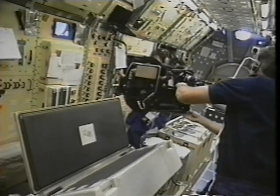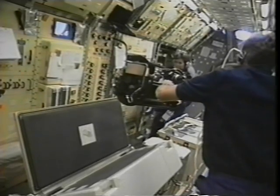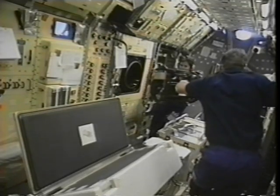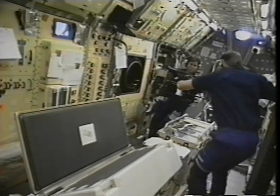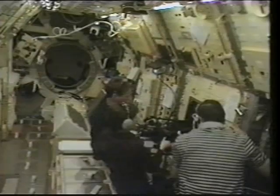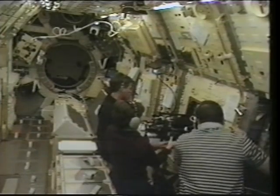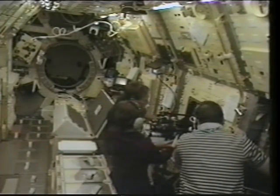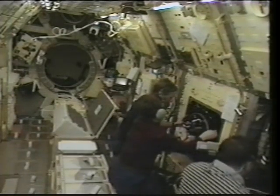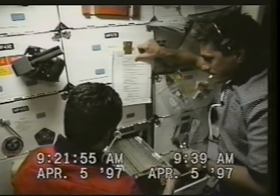We had a couple of experiments on board that were looking at hardware we might be using for the space station. This is an example of how we could upgrade an experiment as the station evolves — as you learn more about the science or improve the hardware — to allow you to change experiments over the course of the space station's life. This is the combustion module where, at the beginning of the flight, we're inserting the experiment mounting structure for the soot flame experiment. Halfway through the flight, we'll change these out and put in a flame ball experiment that would be the second half of that combustion experiment.